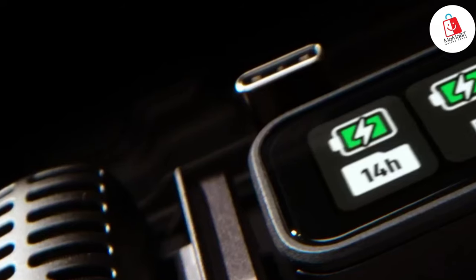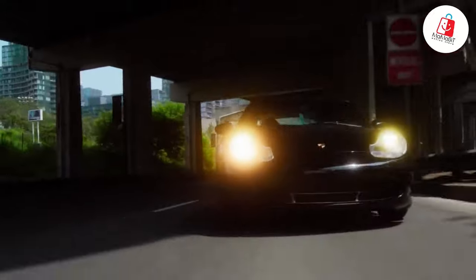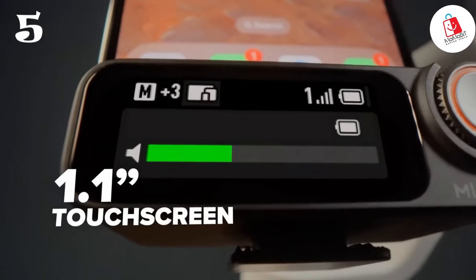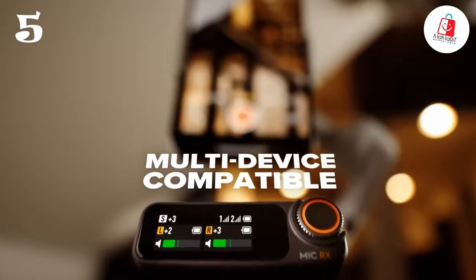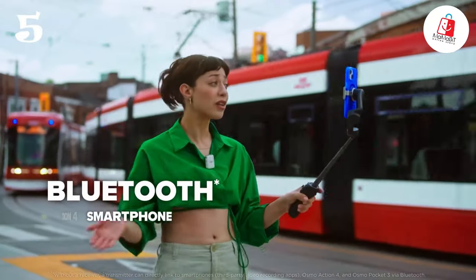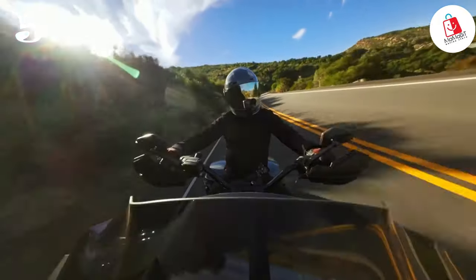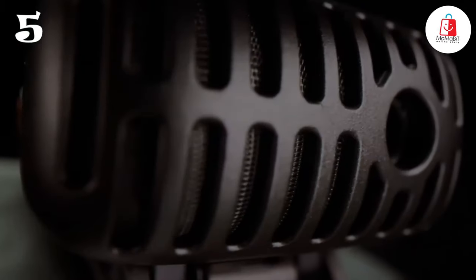Number five: are you tired of settling for mediocre audio quality in your content? Say hello to the DJI Mic 2 — your ticket to professional-grade sound perfection. Whether you're shooting a vlog, conducting interviews, or live streaming, the DJI Mic 2's audio recording ensures that every word is crystal clear, every sound is perfectly balanced, and every detail is captured with stunning clarity. It also boasts intelligent noise-canceling technology, so whether you're in a bustling city or a crowded room, your audio remains clean, uninterrupted, and professional.